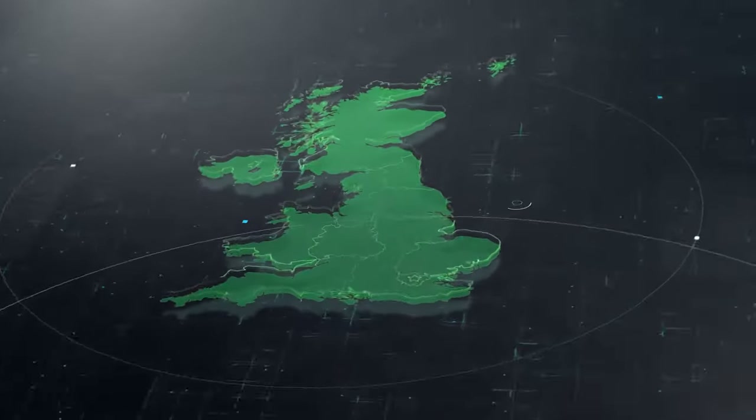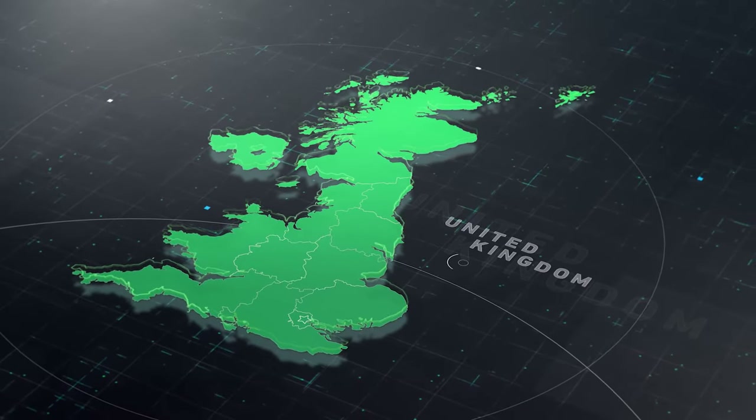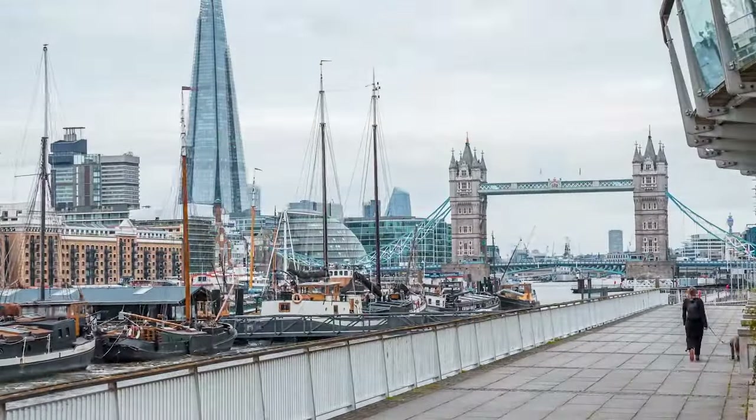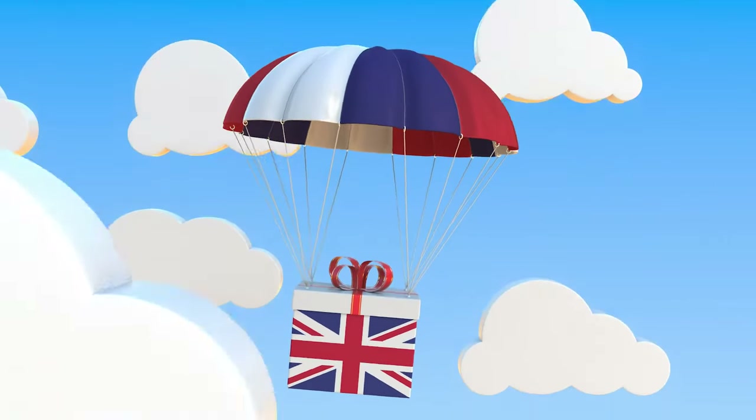How to start a UK dropshipping business — a full step-by-step guide for beginners. If you want to start your own dropshipping business and you've got your eye on the United Kingdom, there's a good reason for that. It's one of the biggest markets in the world and doesn't have as much competition as other regions like the US. That's why in this video I will show you all of the ins and outs of how to start your own UK dropshipping business, whether you live in the UK or not.